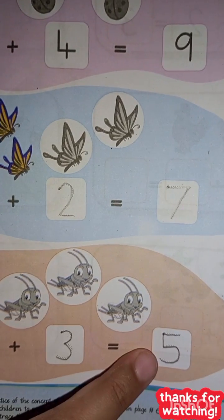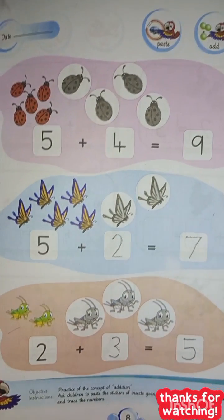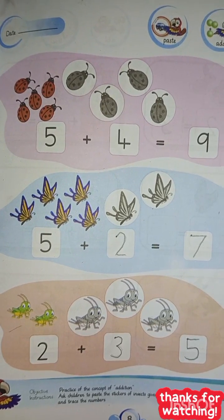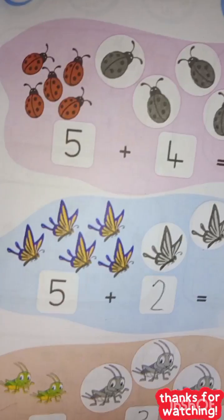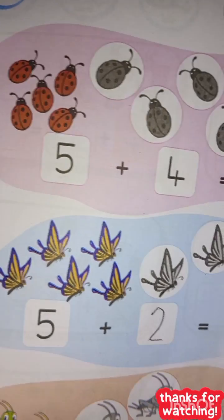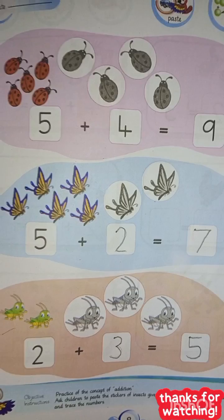So that's the concept of addition, where we have to add the numbers. We have five plus four is equal to nine, five plus two is equal to seven, and two plus three is equal to five. I hope you got all the concepts. I'll see you next time — take care, bye!